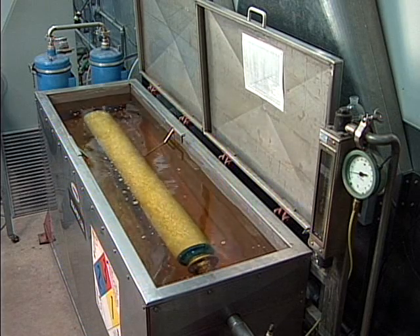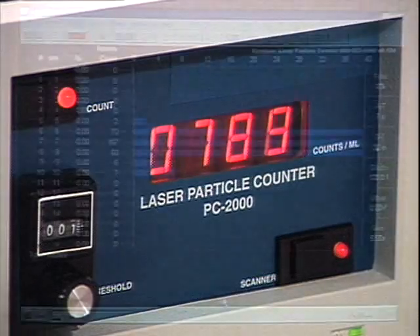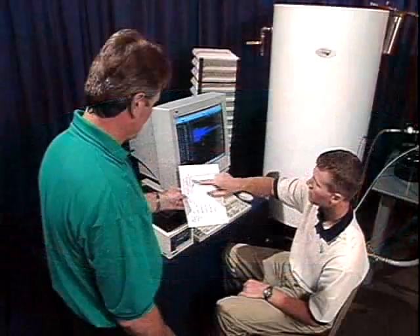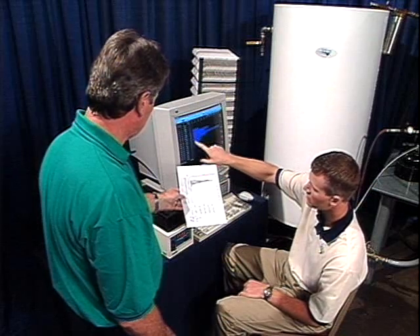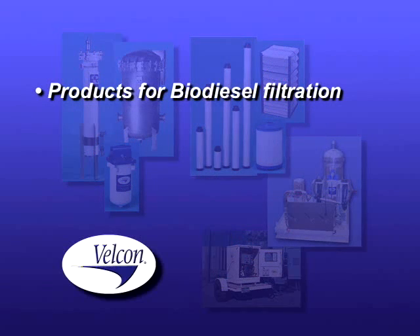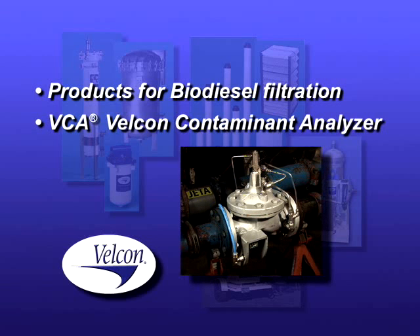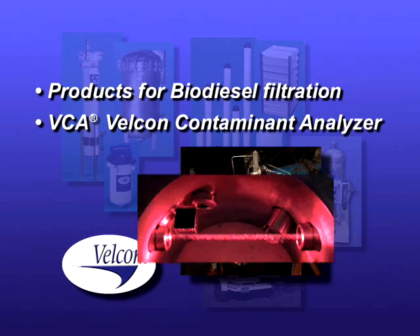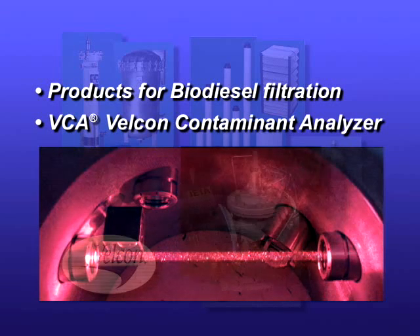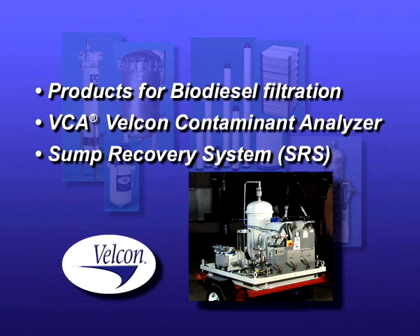In addition to conducting rigorous coalescer testing, our R&D lab has also developed innovative new products to solve several fueling problems into the 21st century. Specifically, we've engineered and developed products for biodiesel filtration, a VCA — Velcon Contaminant Analyzer — for detecting minute portions of water and solid contaminants in a fuel stream, and a sump recovery system for recycling fuel that is sumped out of filter vessels.